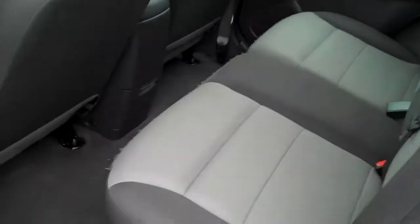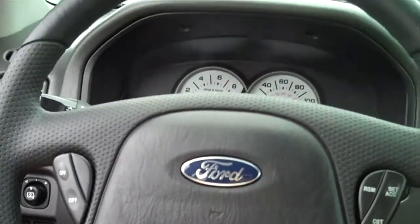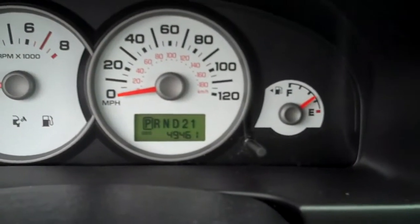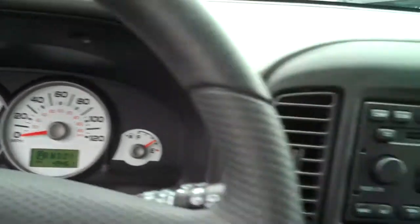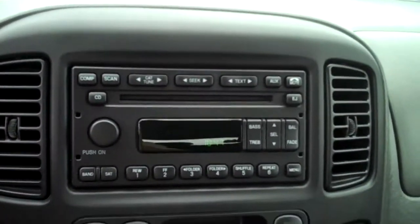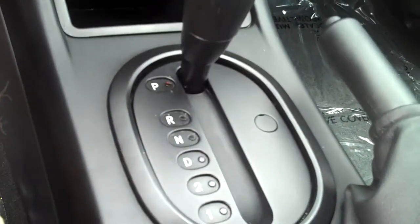We've got cloth interior. Some of the features inside include power windows, power locks, cruise control on the steering wheel. This vehicle currently has 49,461 miles. It does have a CD player, AC and heat controls, and automatic transmission.